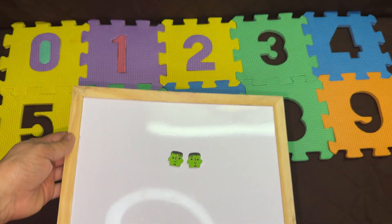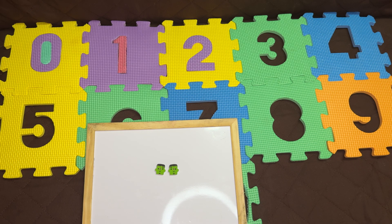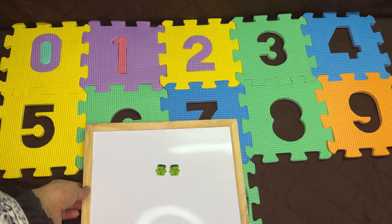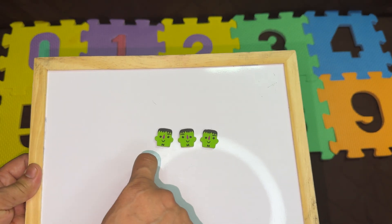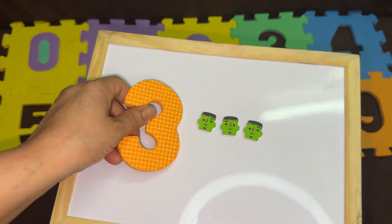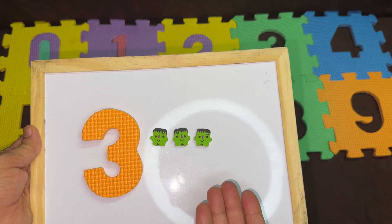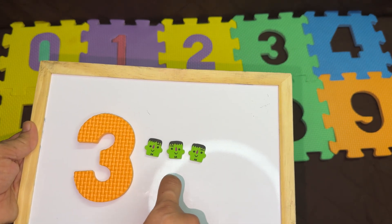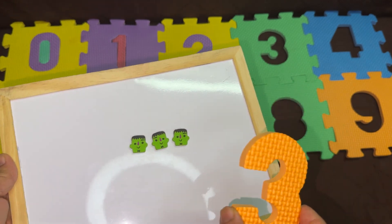Do you know how many erasers we will need next? Yes, you're right! We will put one more. Let's count: one, two, three. After two, it's the number three. How many erasers? One, two, three. Three erasers. Let's solve the puzzle.